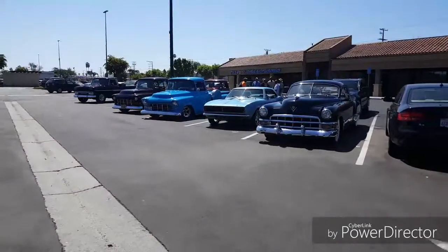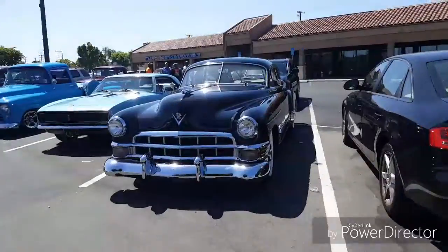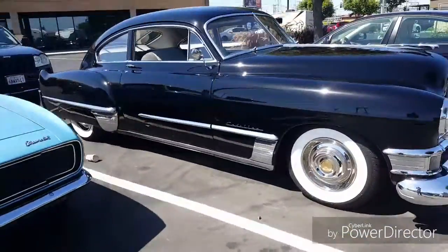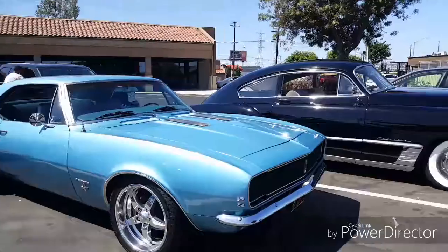Oh, check these babies out. We got a Cadillac here — that's a Cadillac, man. And a Chevy Camaro, 1960s.